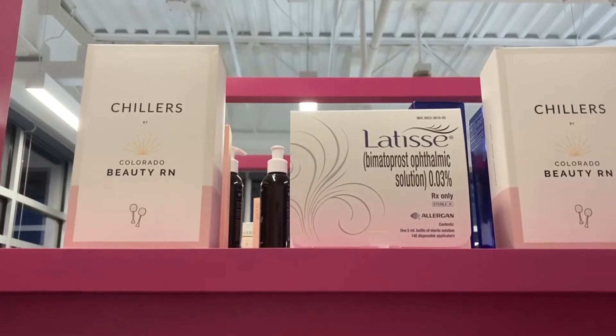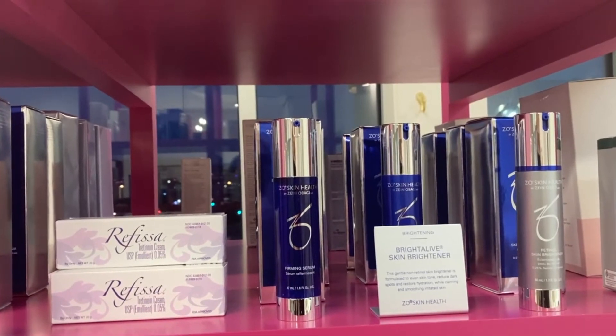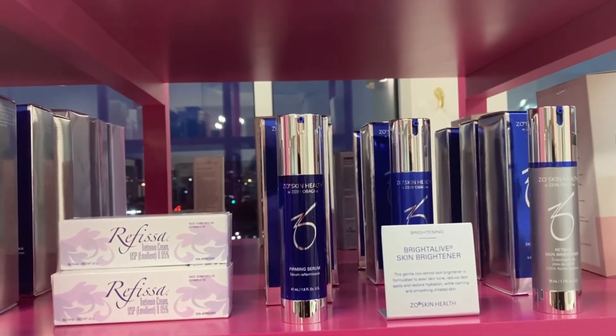Both of us offer free consultations. Jenny can do injectable consultations and skincare, and Taylor does skincare consultations. We make product recommendations depending on your skin needs — we ask what you're using, how it's been working for you, and how long you've been using it.